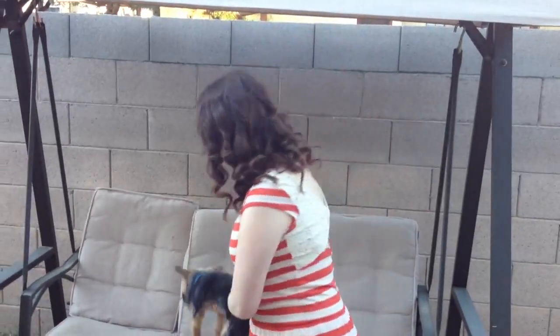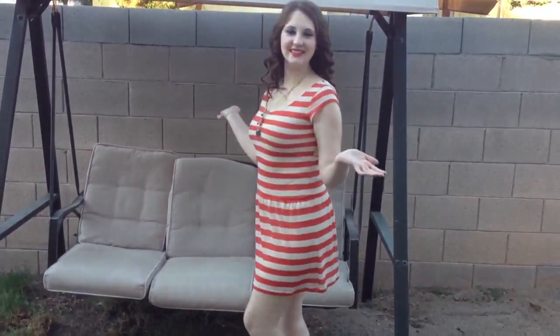Ralphie and I wanted to film my very first outfit of the day video, so I am going to go ahead and show you what I am wearing today. I got this dress — it is Arizona, so it is still very warm outside, so I can get away with wearing a dress.